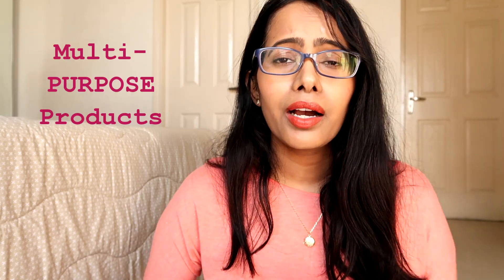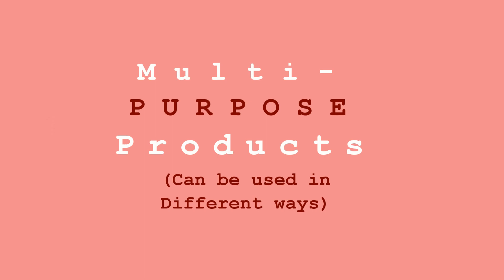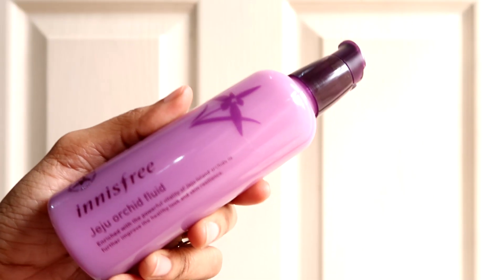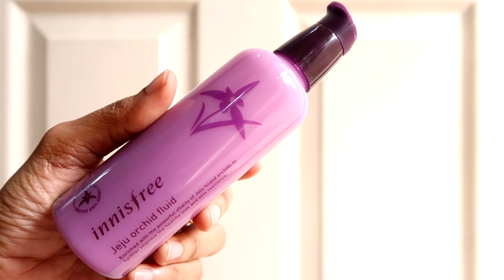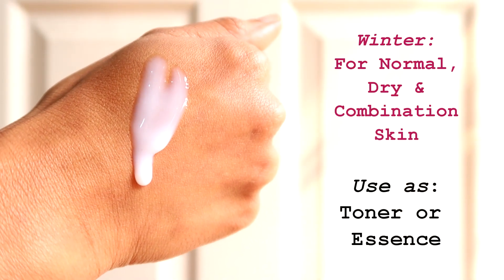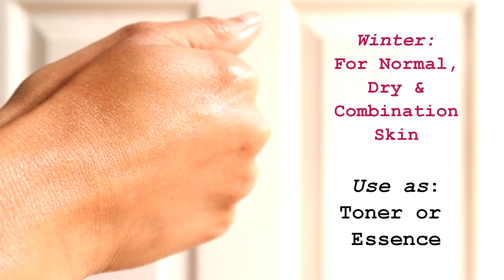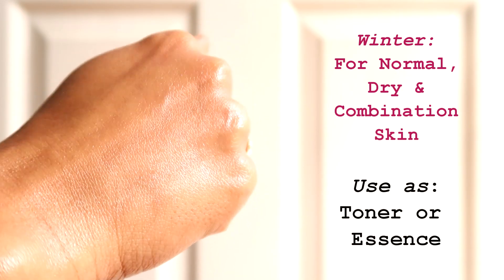First I will share multi-purpose products, then all-in-one products. The first product is the Innisfree Jeju Orchid Fluid — the word 'fluid' means it can be used at different steps of a routine. If you have normal, dry, or combination skin, during winter you can use this as your toner or essence. I sometimes like to use it as a lightweight lotion beneath my thick moisturizer.